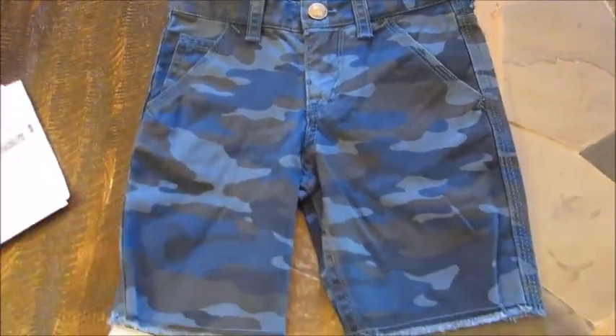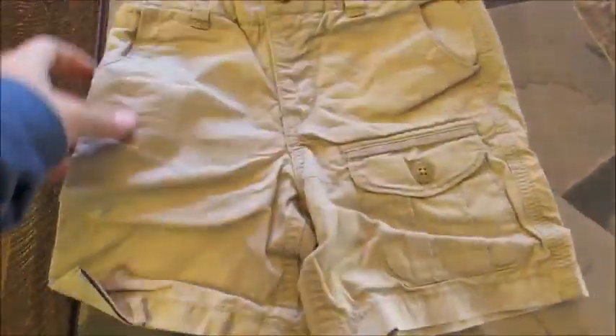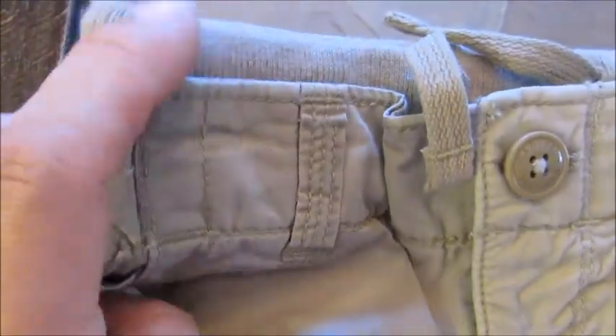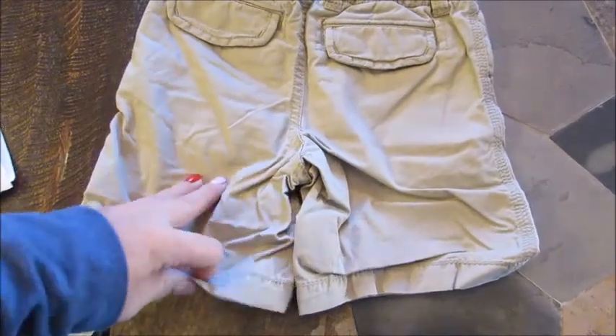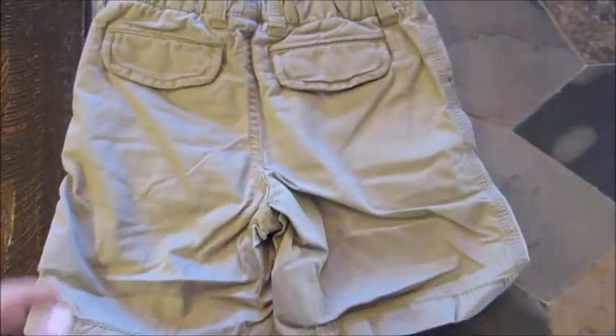The next pair of shorts I absolutely love — they're my favorite from this entire order. They're a khaki-colored cargo with a soft elastic second layer. I think they're really cute, and they're going to look great paired with those two polos. They're a little wrinkled from being in the mail, but I really like them.